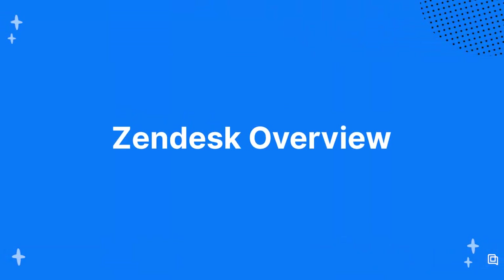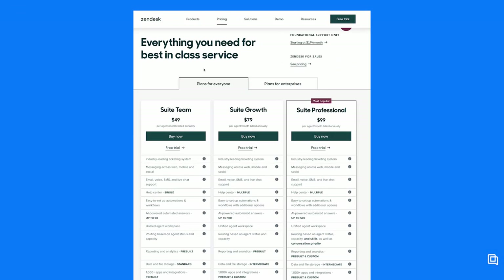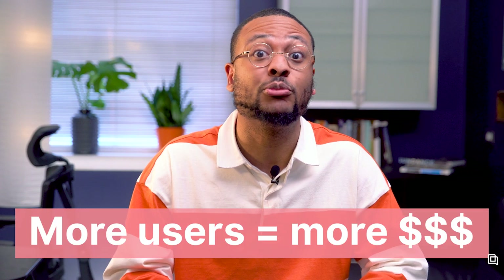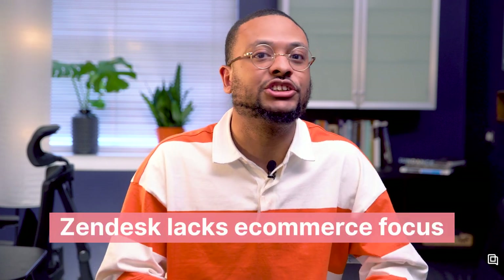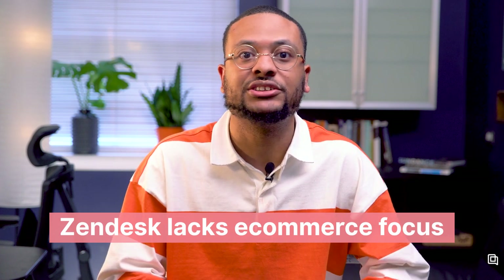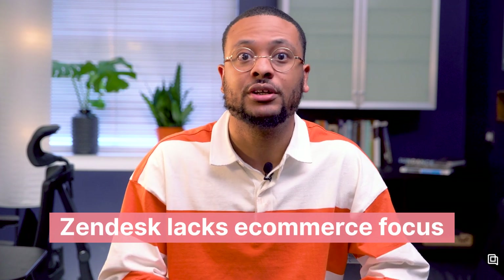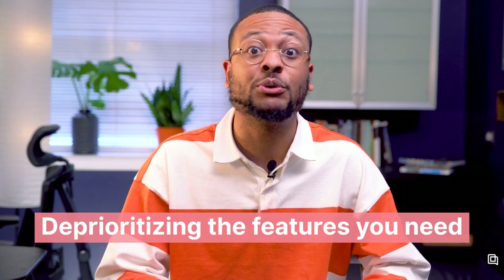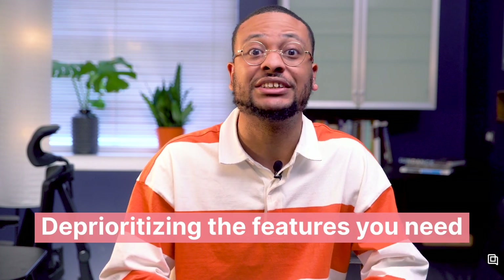Now let's talk about Zendesk. Zendesk is the oldest cloud-based customer service software. Just like Gorgias, it helps companies manage customer conversations with ticketing and automation features. Zendesk starts at $19 a month for small brands and goes up to enterprise pricing. Unlike Gorgias, Zendesk's price goes up the more users you add to the software, which has advantages and disadvantages—the primary one being that your support team and all the valuable customer feedback they receive is hidden behind a per-agent paywall. Any industry like airlines and hospitals can use Zendesk, but if you are an online brand, you'll be paying for and sifting through tons of features that aren't relevant to you, while features that would make your day-to-day better get deprioritized in favor of larger industries.